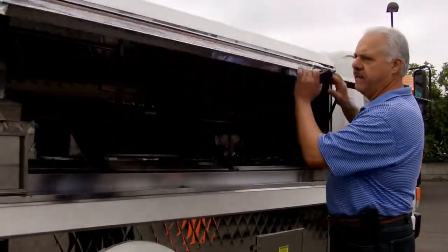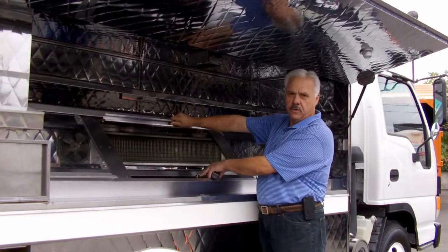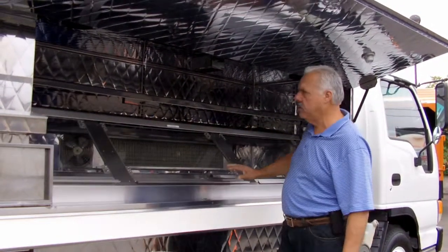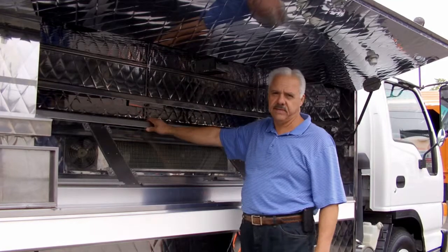On this side, we have a slightly larger display with all the drawers that slide upwards so you can get at your foods real easy. This is where you keep all your cold food, your ice down below, donuts and anything like that up above — all your snacks. They sell real well and you can do real well with these trucks.